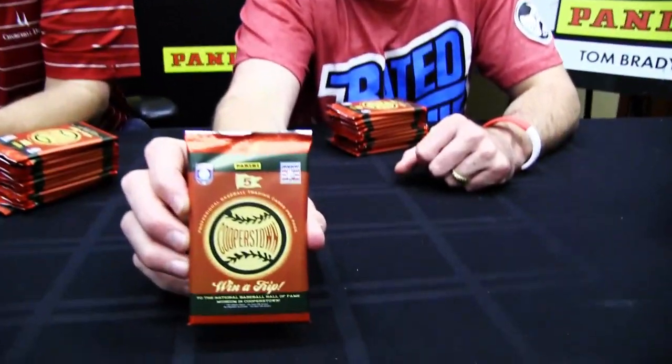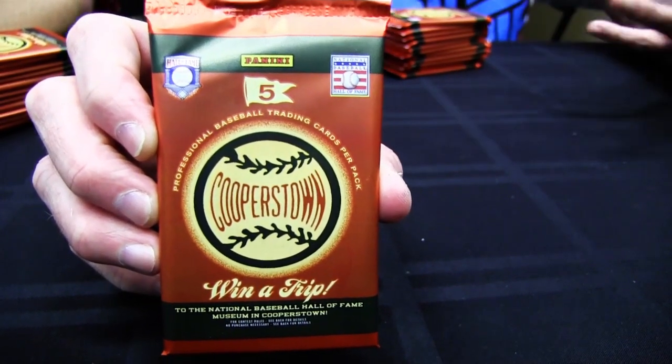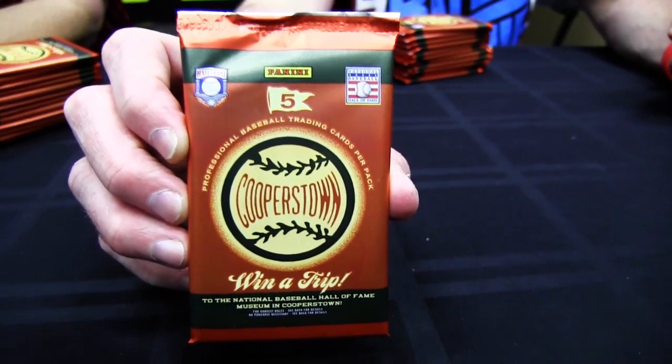What we hope people get out of this is — a lot of people have never been to Cooperstown, and a lot of people have and will appreciate seeing the images. If you've never been, we hope this gives you at least a slice of what's there. It's like a trip to Cooperstown, and the cool thing is inside the packs you have a chance to win an actual trip. And they call it a village — don't call it a town or a city, it's a village.